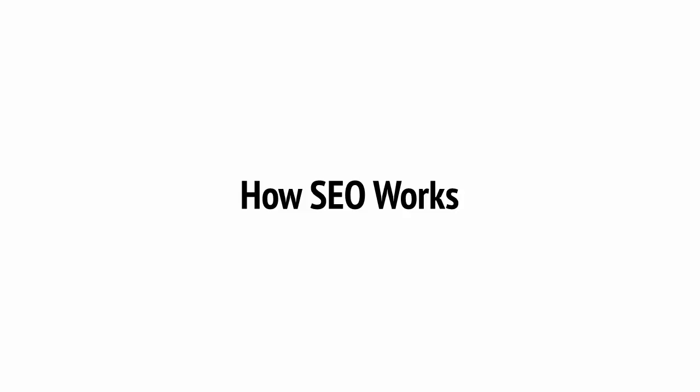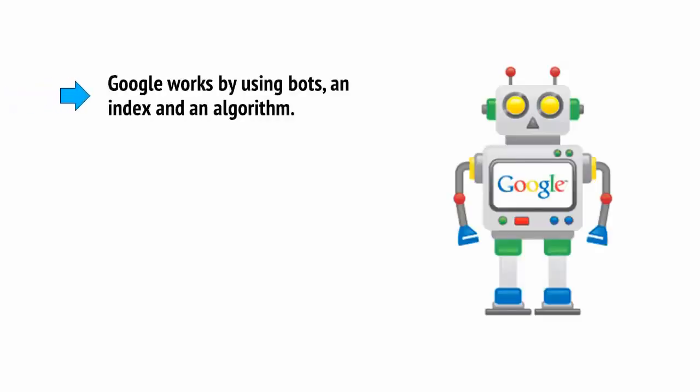SEO essentially works by attempting to second-guess the algorithms used by Google to decide which sites to index and where to rank them. Google works by using bots, an index, and an algorithm.